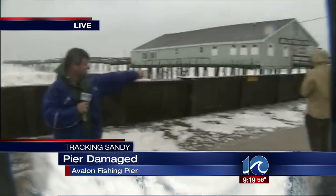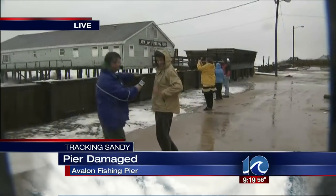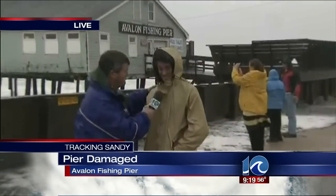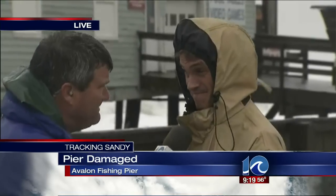We have a lot of people out here taking pictures. What do you think about this? It's pretty rainy. What do you think about the pier being cut in half? It's pretty bad. Have you been out here fishing before? Yes, sir.